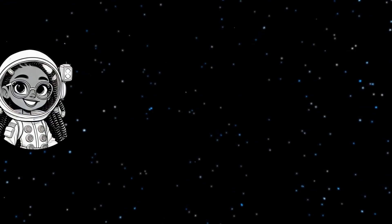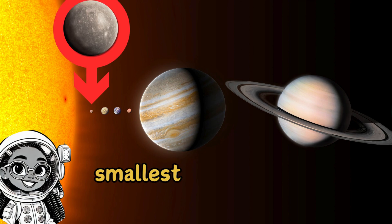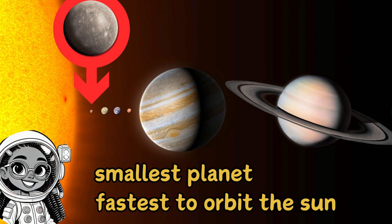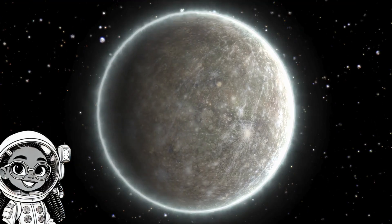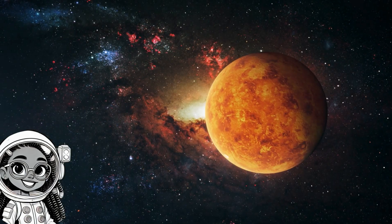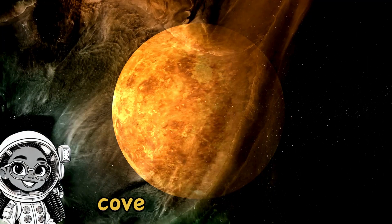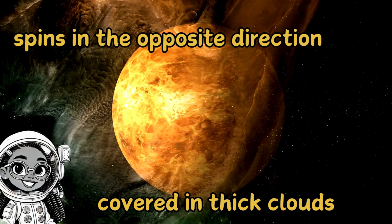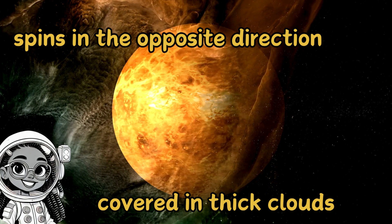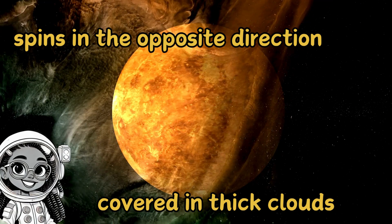Let's visit the planets closest to the sun. First up, Mercury. Mercury is the smallest planet and the fastest to orbit the sun. It takes just 88 Earth days to complete a year. But don't let its speed fool you — it's not the hottest planet. That title goes to Venus, the second planet from the sun. Venus is covered in thick clouds that trap heat like a giant oven. Venus spins in the opposite direction of most planets, so if you lived there, the sun would rise in the west and set in the east. How wild is that?